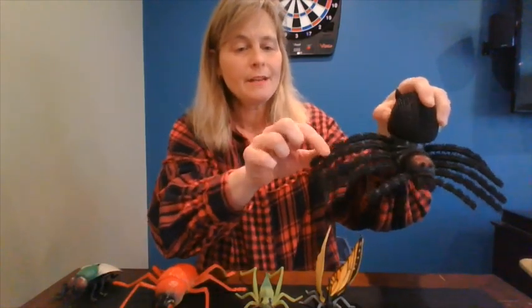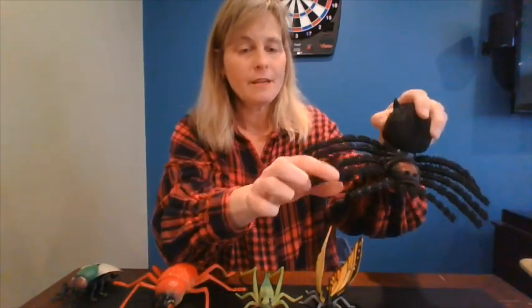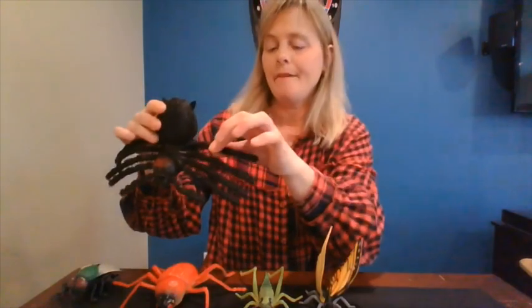How about our spider? Our house spider? One, two, three, four, five, six, seven, eight. Our house spider has eight legs. Is he an insect? He is not. He's a bug but not an insect.